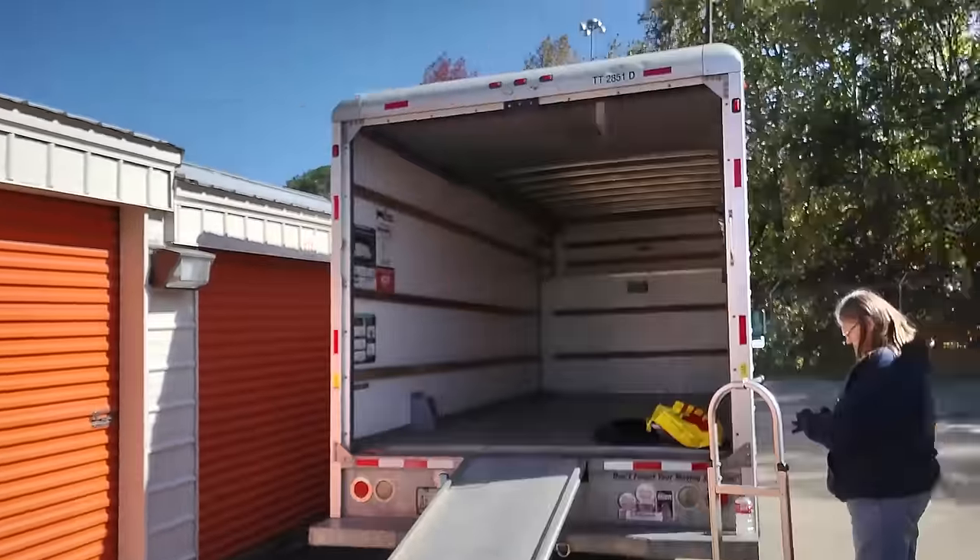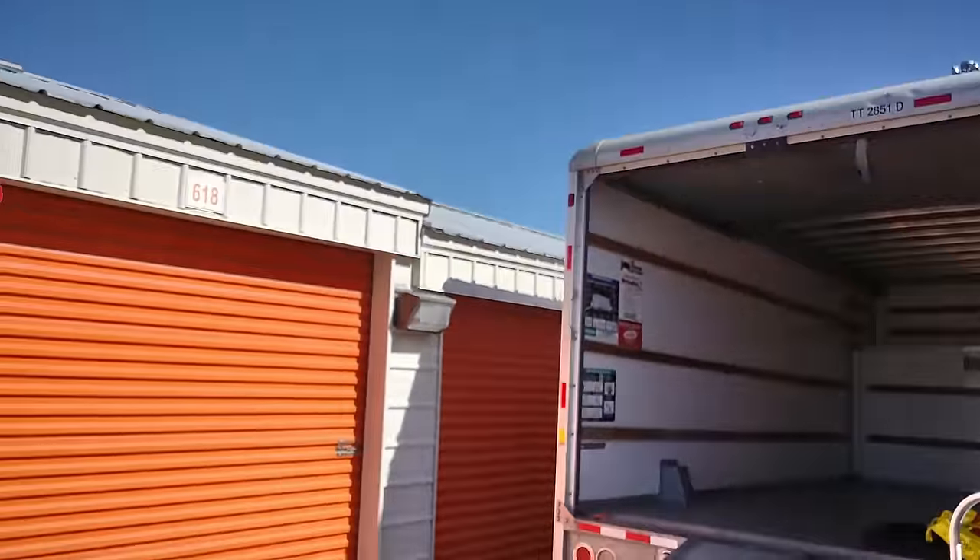Welcome back to Red Dirt Resale. We're out here another day — it's me and Ann with an empty truck. This unit here was a second chance offer; somebody bid on it, never paid, never came to pick it up. It's just a little $20 unit — a $20 special.